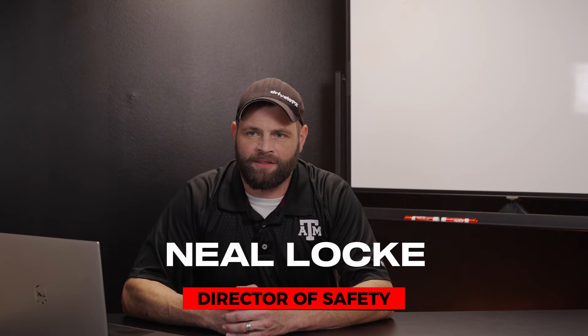Up next, Neil Locke, our Director of Safety, will walk you through how to log into the app and view these videos. I'm Neil Locke, the Director of Safety here at Western Flyer Express, and I'm proud to announce that we've partnered with Centex Safety Videos.